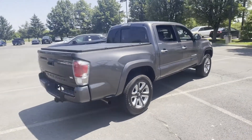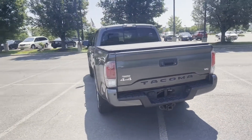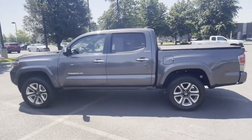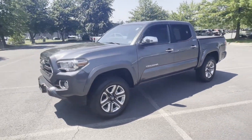Cross traffic alert, side view mirrors with turn signals, satellite radio, navigation, premium sound system, multi-zone air conditioning, four-wheel drive, blind spot monitor, parking aid sensor, leather seats.